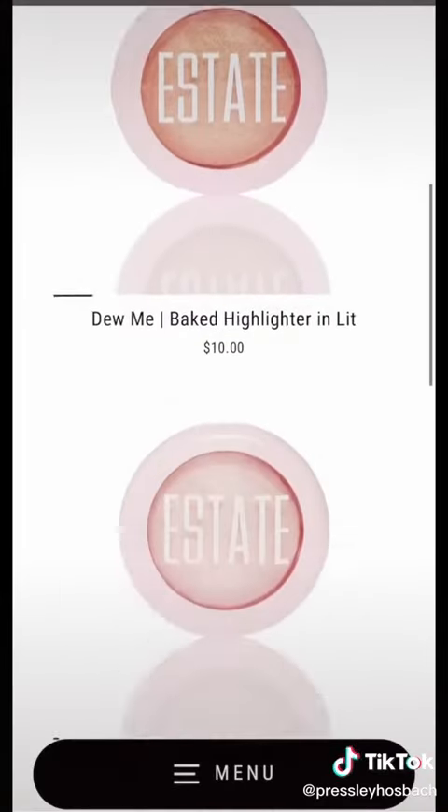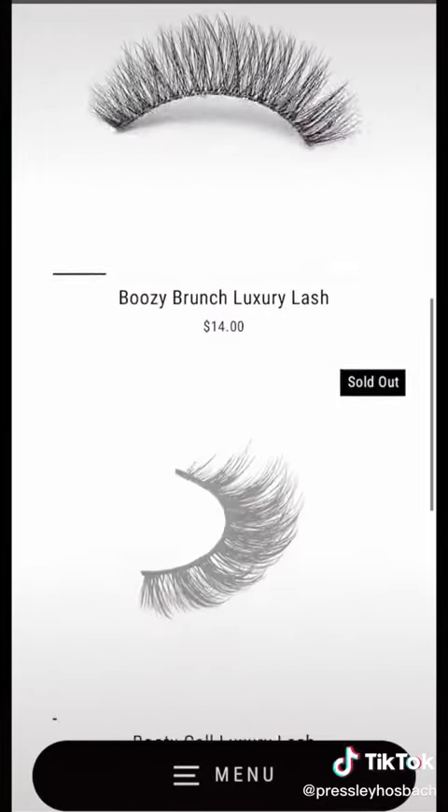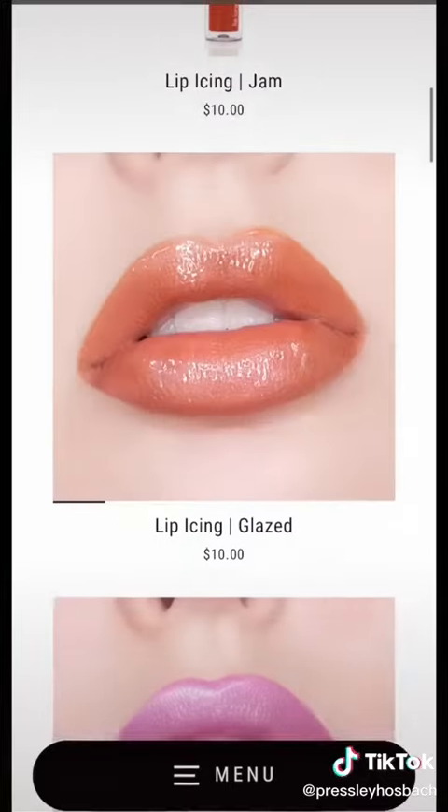You guys have to go check out Estate Cosmetics. Not only do they have amazing palettes, but they also have highlighters, lashes, lip glosses, and so much more. The link is in my bio. Love you guys! Bye!